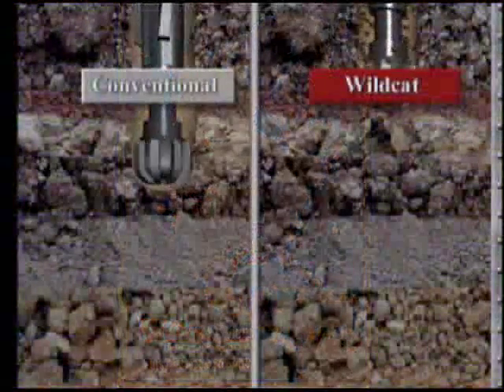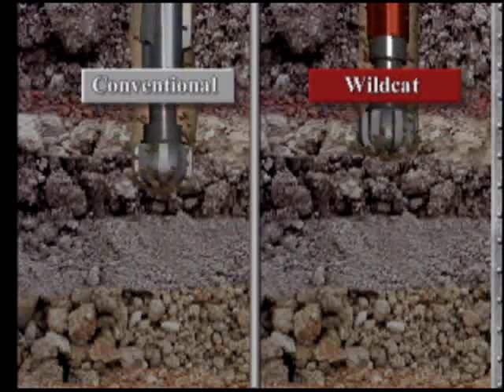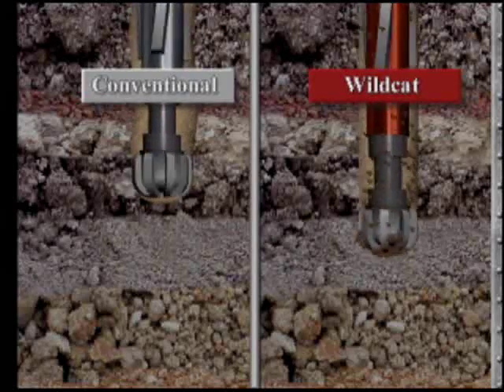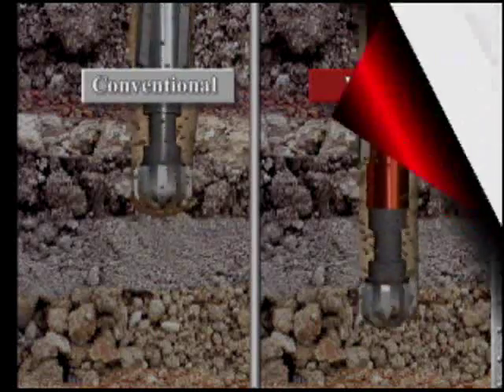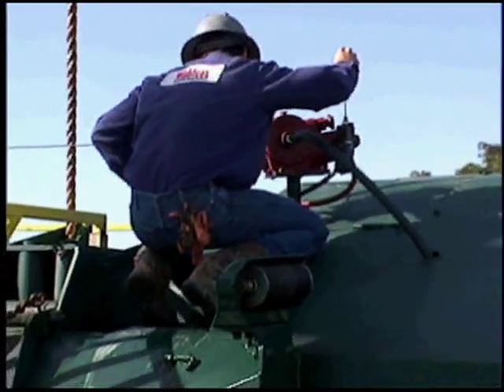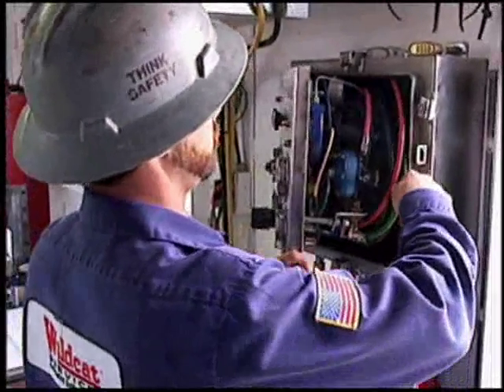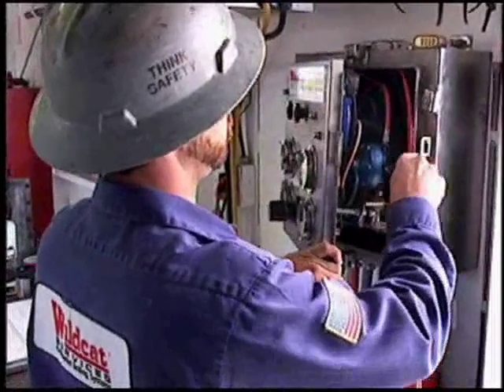Your existing drilling instrumentation does an excellent job of recording history. Wildcat Services offers you the opportunity to make it work harder. Service technicians will do a technical evaluation of the requirements of your rig and configure an ADS system customized to your needs.